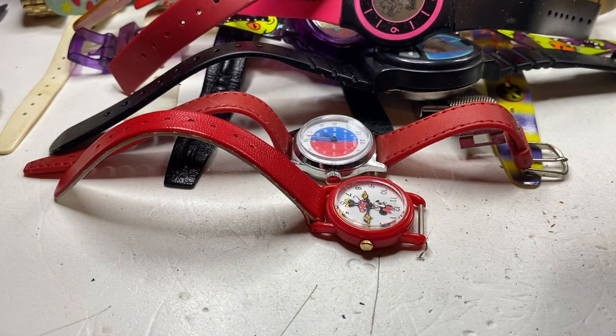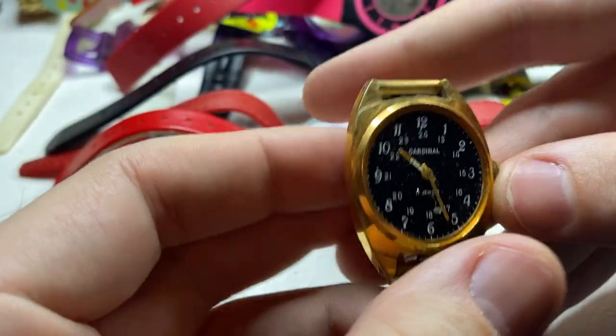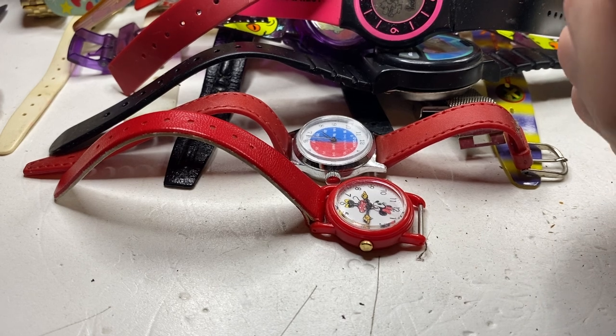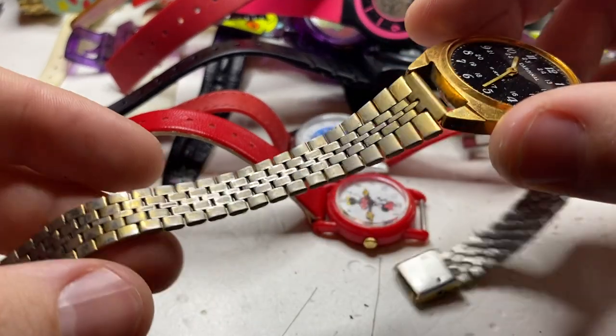So I'm impressed — there's a couple more watches but most of these look like they're sellable. Next: a Cardinal, 17 jewels — does it work? Let me shake it up. It does not appear to be working — surprise to nobody.